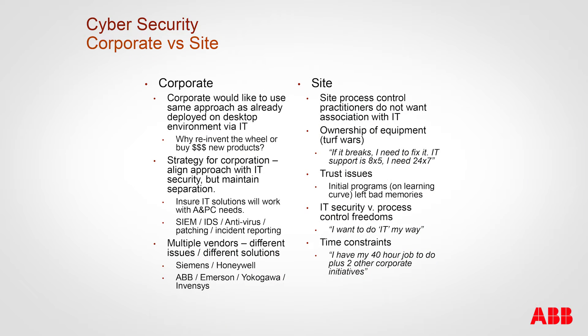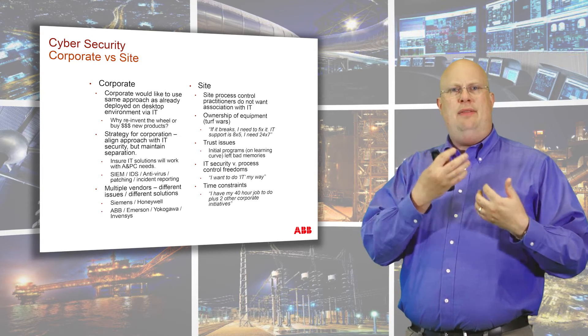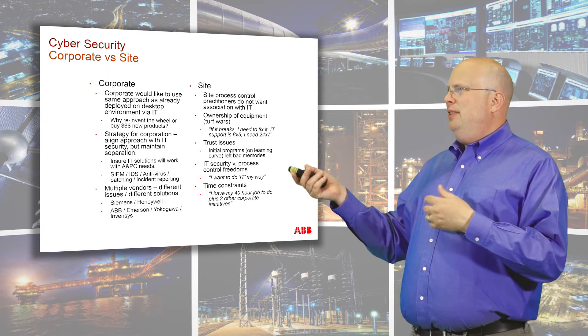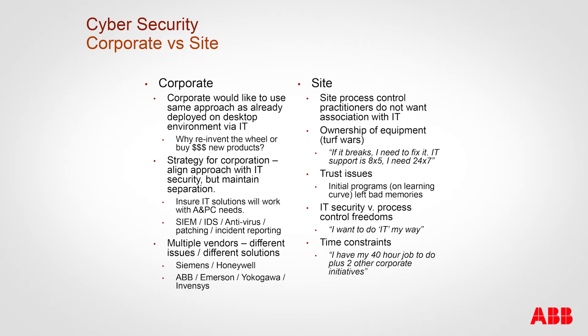Corporate versus site. Imagine a large corporation — the corporate side says IT has solved this, we need to do it the same way. They don't want new things when existing solutions work, they want to save money and align strategy with IT. They want to use modern IT solutions like intrusion detection systems, antivirus, and whitelisting. Corporate also deals with a massive number of vendors and needs everything balanced, driven by regulatory, safety, or other requirements.